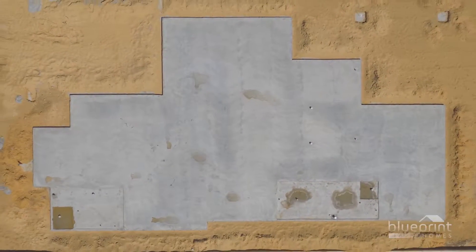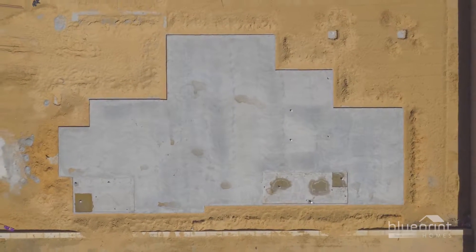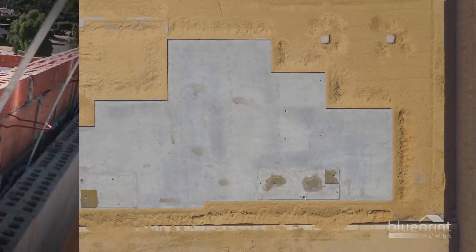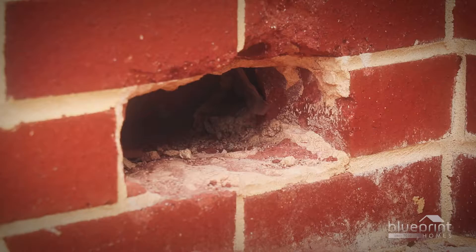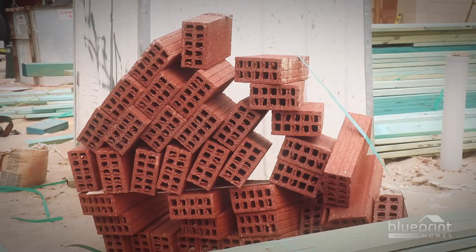You're now on your way to owning a beautiful Blueprint Home. Next up, we examine the brickwork phase. You'll meet your construction supervisor, learn the purpose of weepholes, and find out what to do with surplus bricks. Plus, much more.